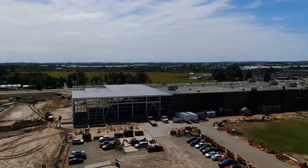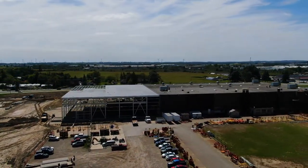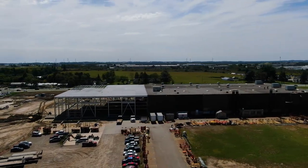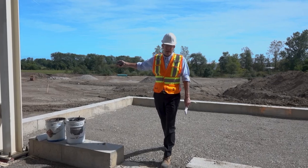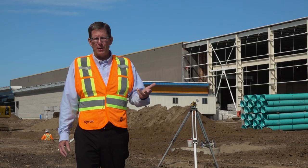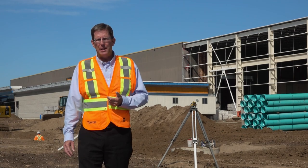The third and final phase is the site works, which is an expansive addition in terms of parking and steel yard space. All will be hard surfaced in asphalt and concrete, with an additional entrance to the facility to facilitate inbound and outbound flow of not only materials trucks, but also our employee team.